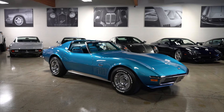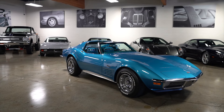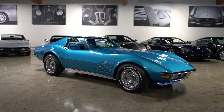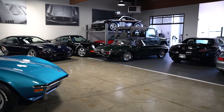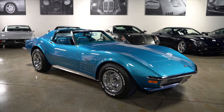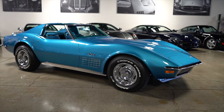Hello everybody, it's Joel from Silver Arrow Cars. I am here in our showroom to show you something that we don't normally have — it is not very common that we have American muscle or American-built cars in our showroom. As you can see, a lot of European stuff, and that is our forte. However, we do have a great client, and this was in his collection, and now it is in our hands.